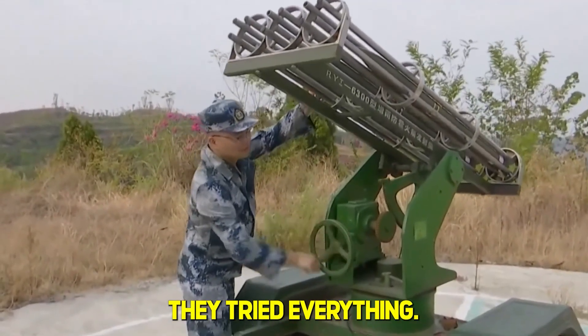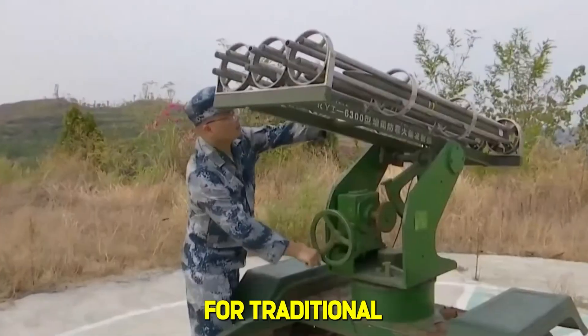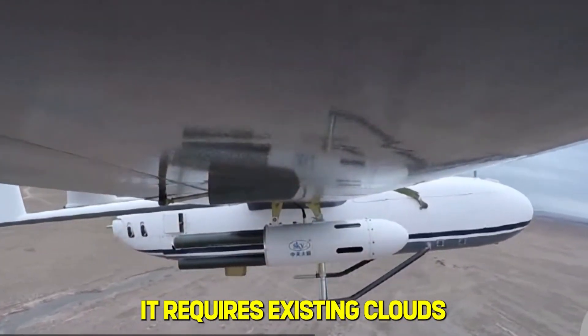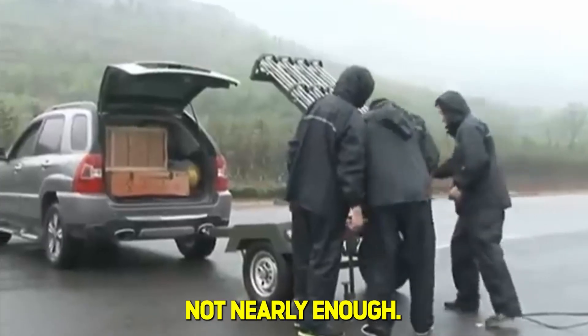To survive, they tried everything. Since 1958, China has been firing 1.5 billion silver iodide rockets into clouds every year for traditional cloud seeding. But that system is random, temporary, and expensive. It requires existing clouds and can't create moisture from scratch.